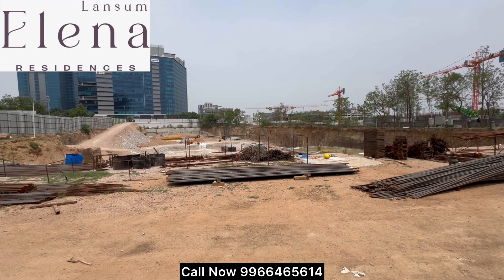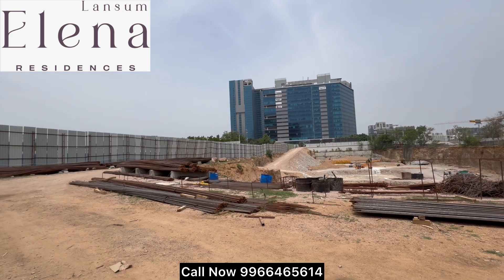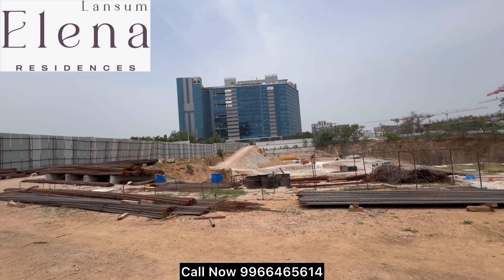It is very close to ORA exit number 1, financial district, and bicycling track. Nearby areas include Narsinghi, Cocapet, and Nanakramguda. Almost a 15-20 km walking track is there. Opposite to Oenlik Gar building.